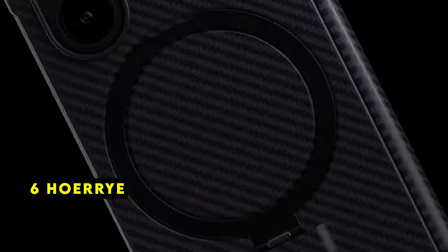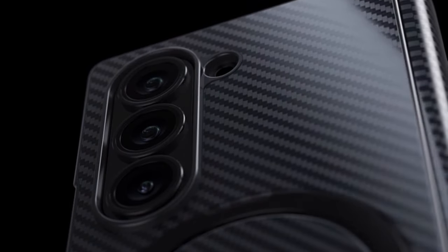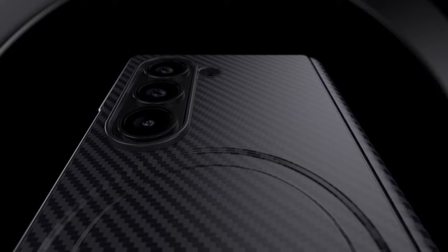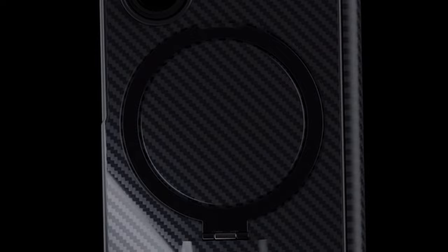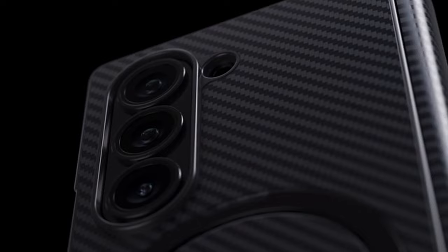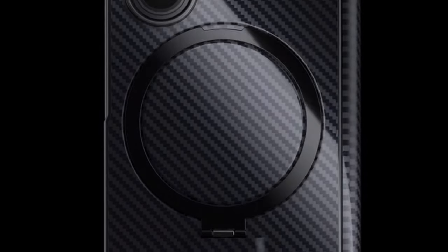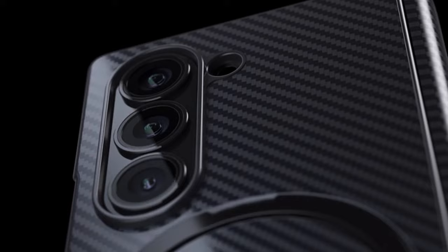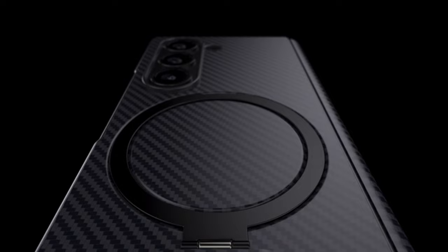At number 6 is Hori. The Hori case is a standout for its innovative charging solution. The second-generation magnetic ring is a game-changer, providing an incredibly secure and efficient wireless charging experience. The case's powerful magnets eliminate the frustration of disconnections, ensuring your phone stays put while charging rapidly. The built-in aluminum stand is sturdy and versatile, perfect for hands-free viewing, and its ergonomic design adds to overall comfort and usability. Hori has clearly prioritized both functionality and style. While the price point might be higher than average, the enhanced charging experience and added features justify the investment for those seeking a premium case.